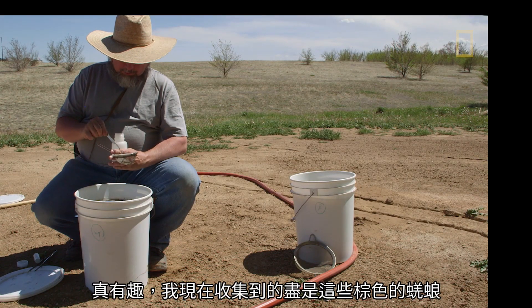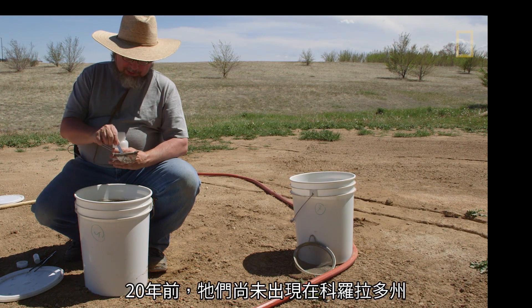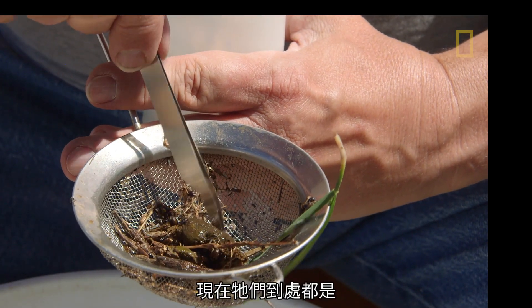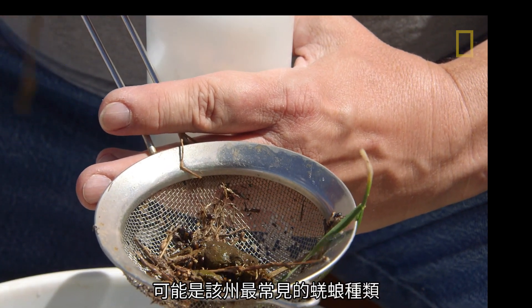It's just interesting. All these brown ones that I'm collecting right now, they haven't been in Colorado 20 years ago. They just came in the last 10, 15 years. And now they're everywhere and probably the most common species of dung beetles in the state.